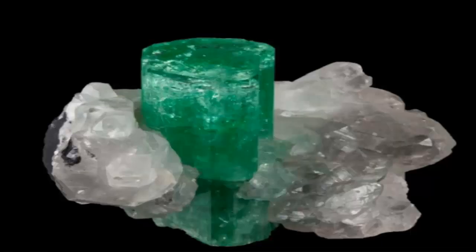Pure beryl is colorless. Traces of different impurities are responsible for the color diversity and varieties. I will describe each color variety, and for more specific gemstone information for the variety emerald — the green variety is the most popular green gemstone.